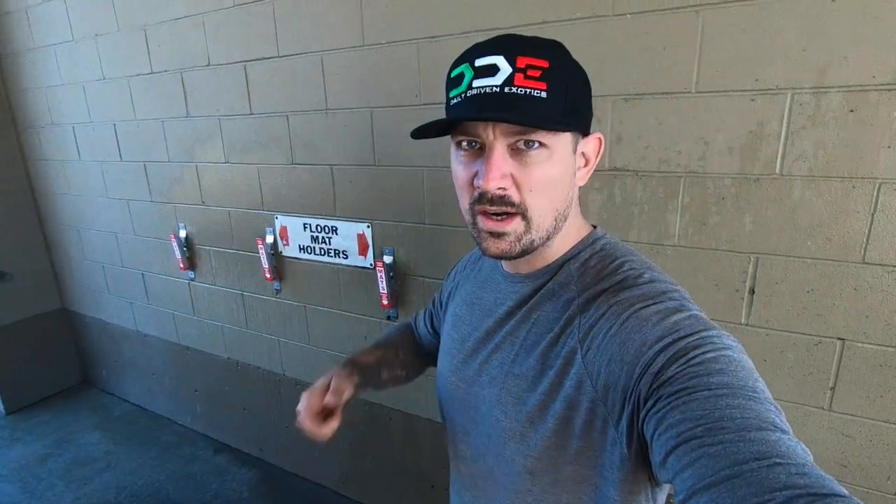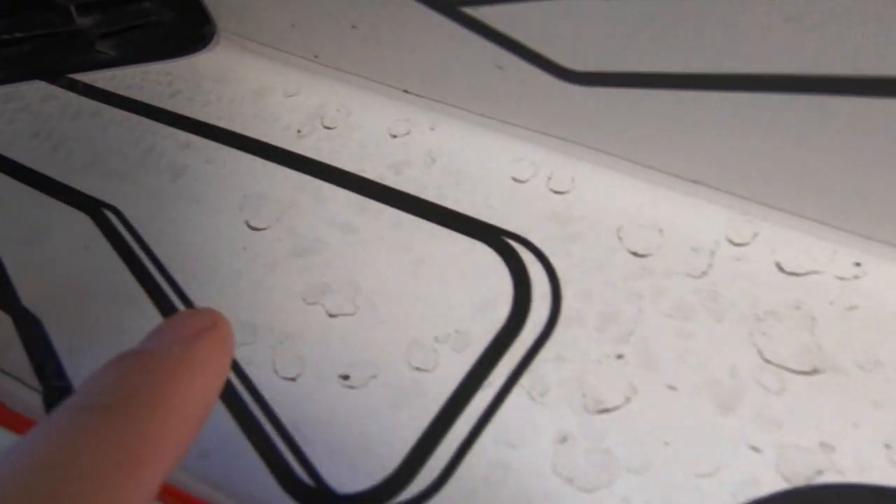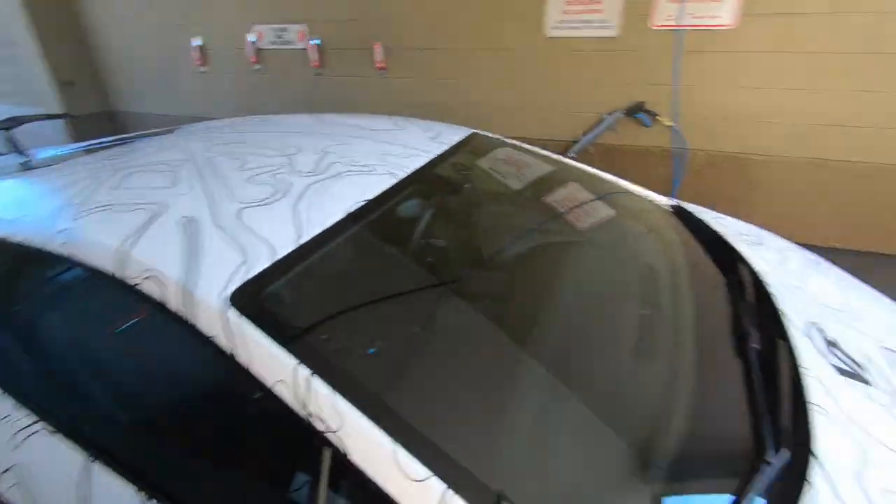Let's give this girl a quick little rinse off. It's a nice day out, she shouldn't have to roll around dirty. See where the dirt builds up? It's been raining here lately, so not much I can do about that.